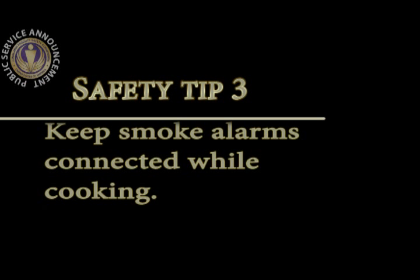Keep smoke alarms connected while cooking. It can be tempting to disable smoke detectors, especially if they are triggered easily. However, smoke alarms can save lives. Make sure smoke alarms are installed and working properly.